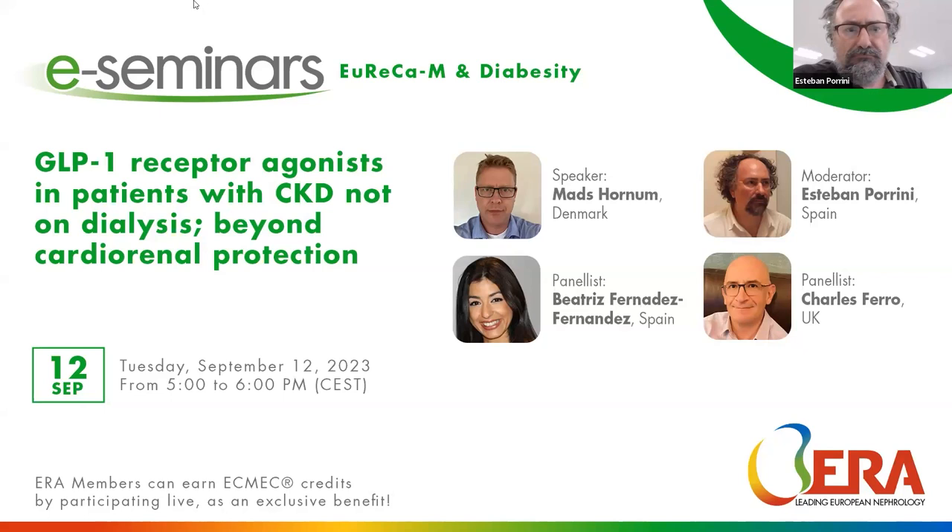We will hear some hints about one of the new drugs that are changing the world of diabetes, diabetic nephropathy, and disease in the context of obesity. Let me introduce the speaker, Matt Hornum, who has been a member of the Diabesity Working Group for a long time. He is a nephrologist, a researcher, and a professor at the University of Copenhagen.